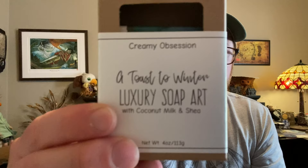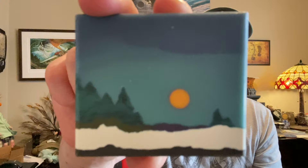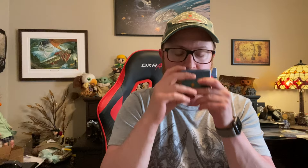This is Toast to Winter. I really like that they're seasonal. The ingredients are pretty much the same as the previous one, except there's no Tussah silk. Look at this soap — it's really cool. There's a little sun that's perfect, and it looks like a forest with snow. It smells very fresh and clean, almost like a natural soap — an outdoor smell that could be either masculine or feminine. Both of these first two soaps are awesome.